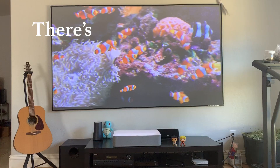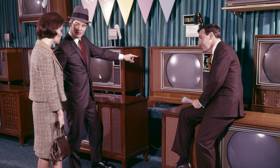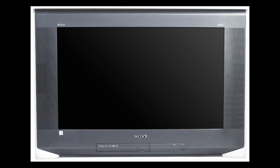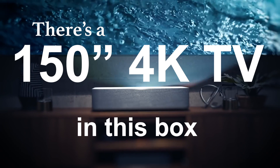There's a 150 inch 4K TV in this box. TVs used to look like this, and then this, and then this for a long time, and then like this. But now there's a 150 inch 4K TV in this box — it's like a genie in a lamp.